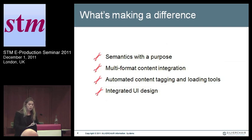The tools aspect includes semantics with a purpose — we've heard a lot about semantics and taxonomy, so I won't dwell too much on that — multiformat content integration, making a portfolio come together in a way that's user-centric as opposed to product-centric, and automation of the back end, making the tools to upload and tag content easy for the folks who are running content operations at the publisher or at the vendors.